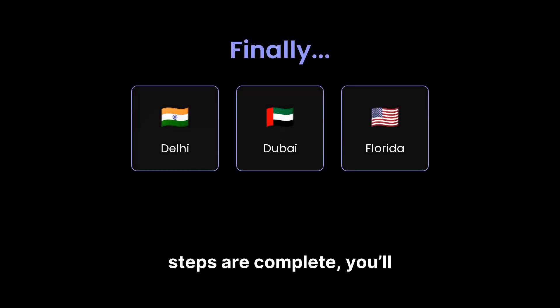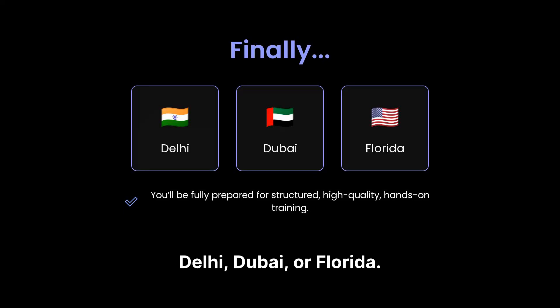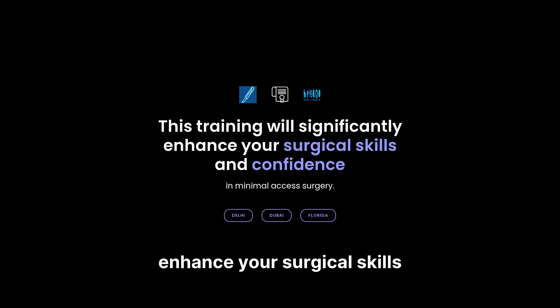Once these simple steps are complete, you'll be fully prepared for structured, high-quality, hands-on training, whether you choose Delhi, Dubai, or Florida. This training will significantly enhance your surgical skills and confidence in minimal access surgery. We look forward to welcoming you as one of our prospective students at World Laparoscopy Hospital — the oldest and most recognised international institute for laparoscopic and robotic surgery training in the world. We take pride in providing high-quality education, advanced hands-on experience, and a learning environment that has shaped thousands of surgeons globally. We would be honoured to have you join our academic family and take the next step in your surgical career with us.